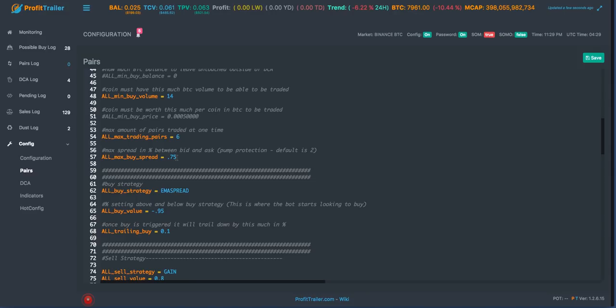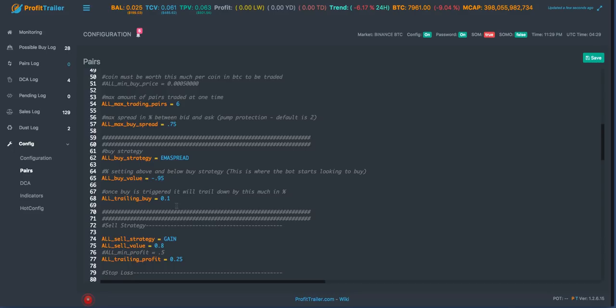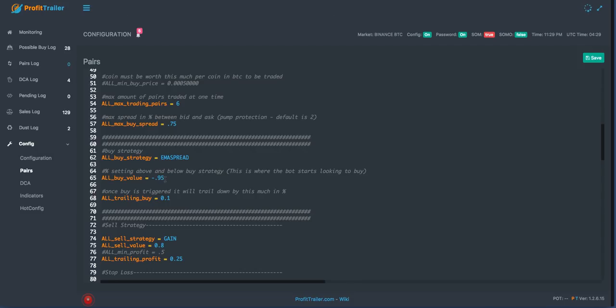Even if the bot saw that Nano drop and thought it was a good trade, it wouldn't have traded it because the spread was very wide, which helped me stay out of that initial drop. My buy value is pretty wide too - it takes a lot of sudden movement for the coin to satisfy this condition. My trailing is at 0.1 percent; I've been playing with this between 0.1 and 0.2 percent, still trying to figure it out because I still think EMA Spread buys too high.